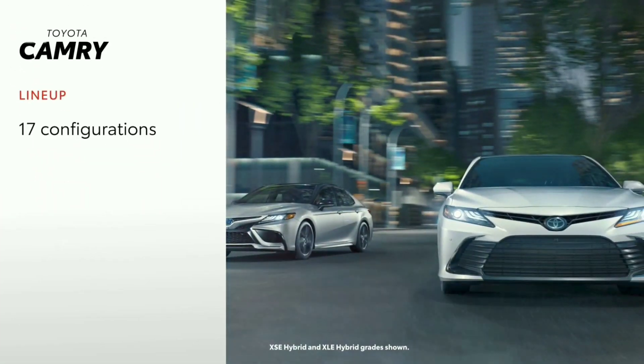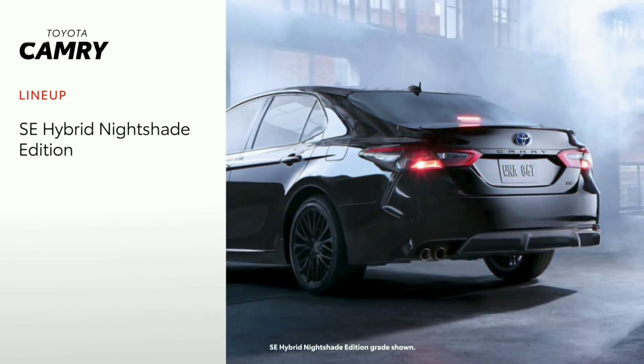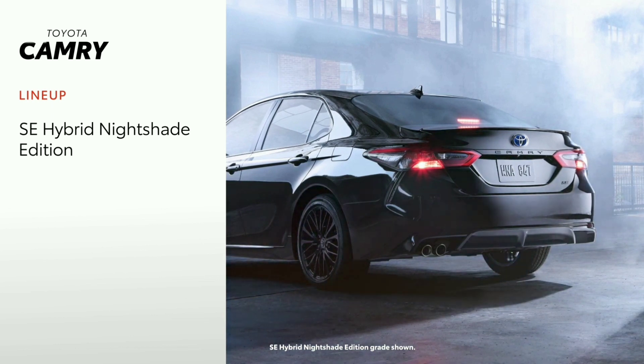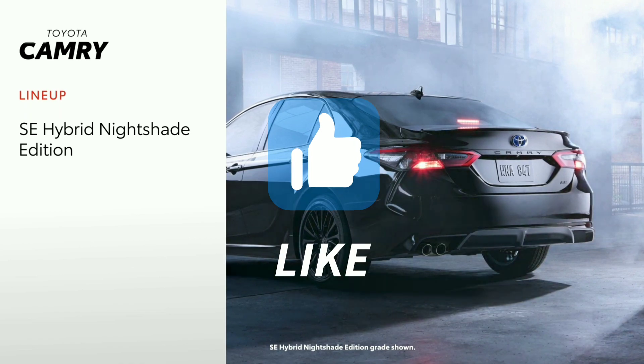The Toyota Camry lineup is extensive and includes 17 total configurations across its 13 grades. The SE Hybrid Nightshade Edition is new for 2022 and helps drivers show up in style with blacked-out badging, window trim, and aggressive 18-inch wheels.